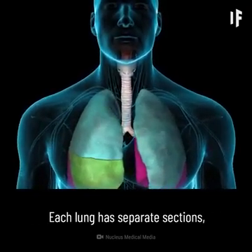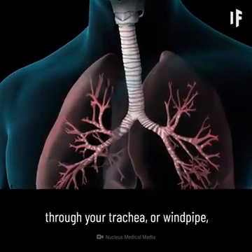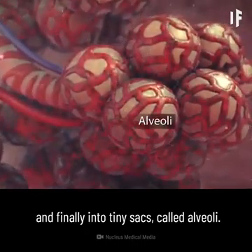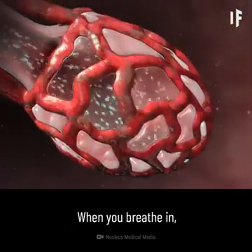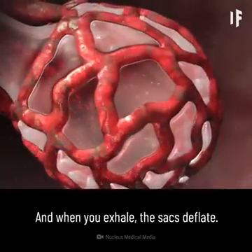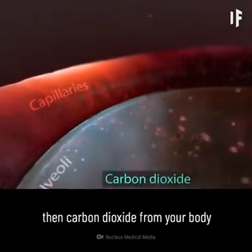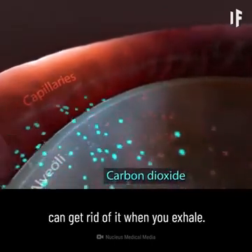Each lung has separate sections called lobes. Normally, as you breathe, air moves freely through your trachea or windpipe, then through large tubes called bronchi, through smaller tubes called bronchioles, and finally into tiny sacs called alveoli. Your airways and alveoli are flexible and springy. When you breathe in, each air sac inflates like a small balloon, and when you exhale, the sacs deflate. Small blood vessels called capillaries surround your alveoli. Oxygen from the air you breathe passes into your capillaries, and then carbon dioxide from your body passes out of your capillaries into your alveoli so that your lungs can get rid of it when you exhale.